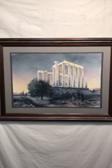So that's the third and final offering, a watercolor called Poseidon's Temple. Thank you.